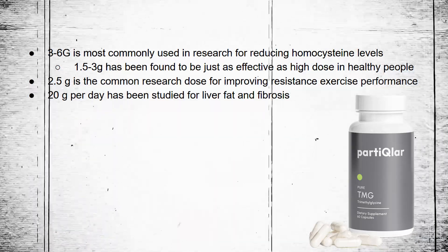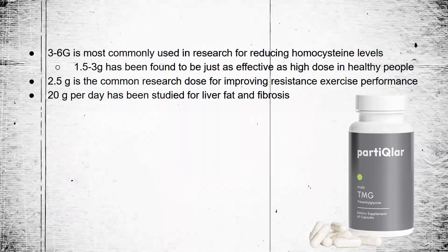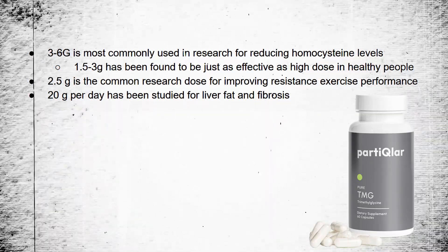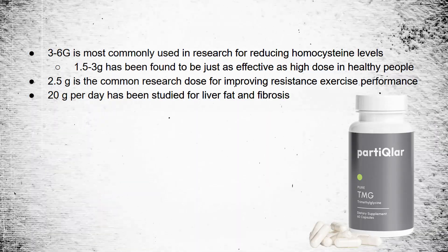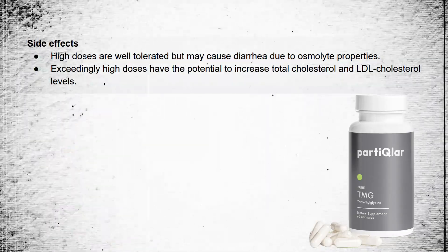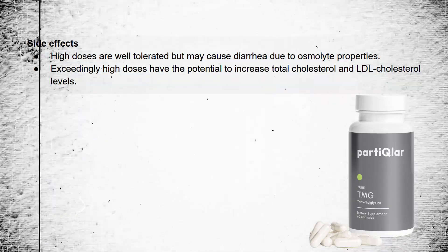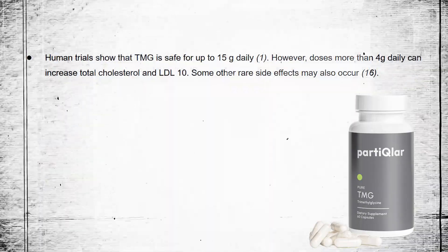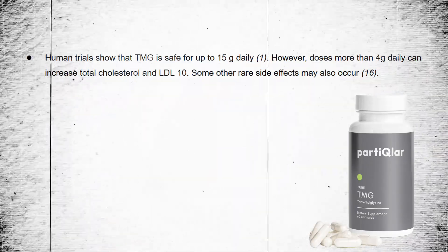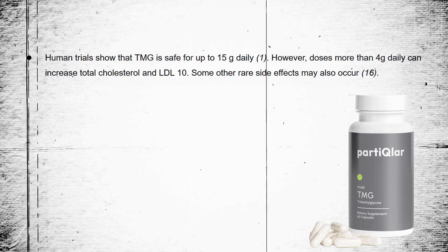I want to emphasize the wide dosage ranges. Three to 6 grams is the most commonly used dosage in research for reducing homocysteine levels, but 1.5 to 3 grams has been found to be just as effective in healthy people. 2.5 grams is the common research dose for improving resistance exercise performance, and 20 grams per day has been studied for liver fat and fibrosis. High doses are well-tolerated but may cause diarrhea due to osmolite properties, and exceedingly high doses have the potential to increase total cholesterol and LDL. Human trials have shown TMG is safe for up to 15 grams per day, though doses above 4 grams daily can lead to cholesterol fluctuations.